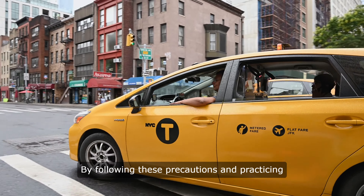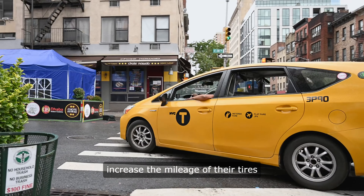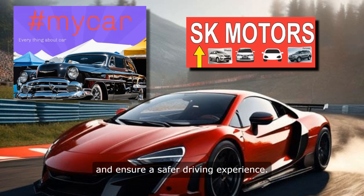By following these precautions and practicing good tire maintenance, drivers can help increase the mileage of their tires and ensure a safer driving experience.